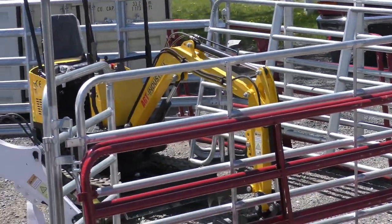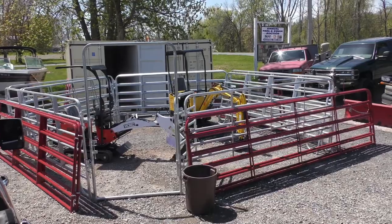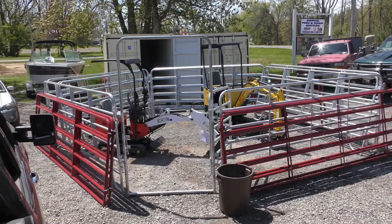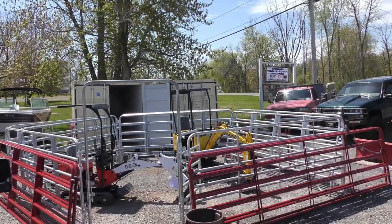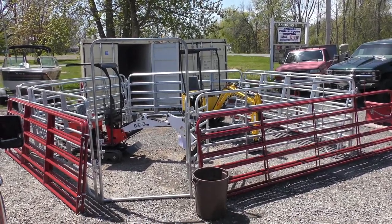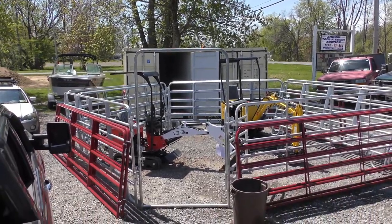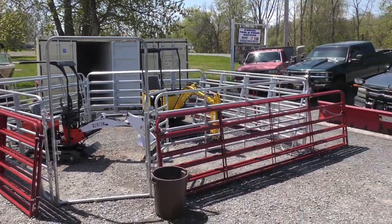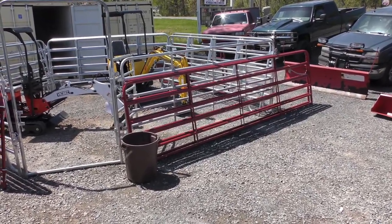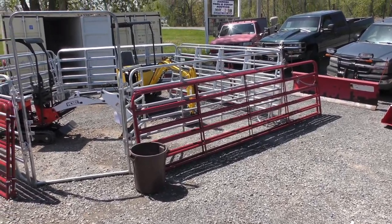In here we got two mini excavators — great for close work, both brand spanking new. You got the corral right there — them are 12-foot length gates. I think we said we had 10 of them, so that adds up to 125 feet of corral right there with the gate. Plus we have the other gates right here: 16-foot, 14-foot, 12-foot, and 10-foot gates.